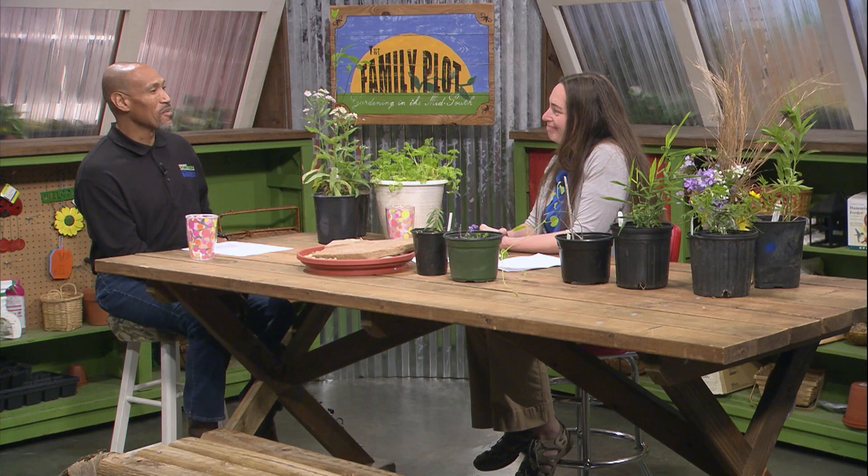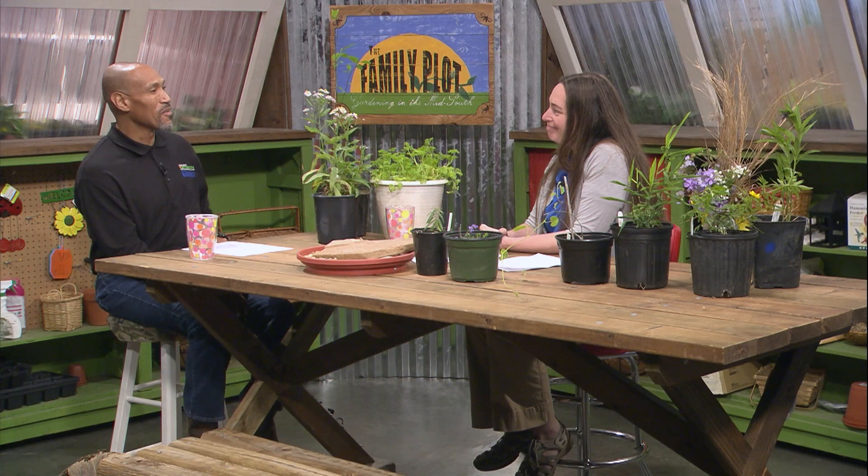That's good, Mary. Thank you so much for being here. Thanks for having me. It's good to learn about those moths and butterflies. Thank you.